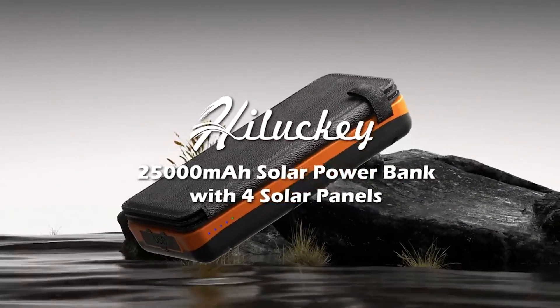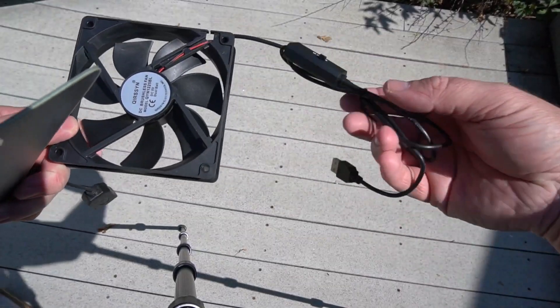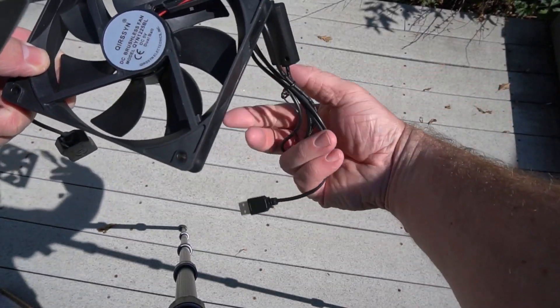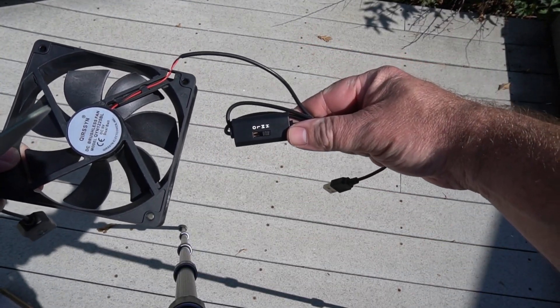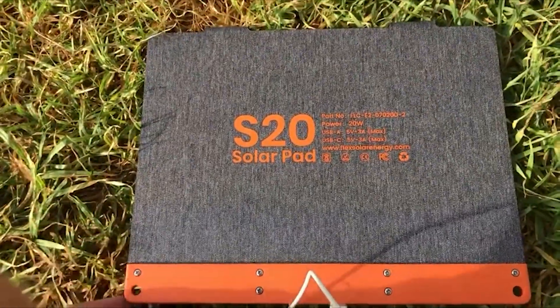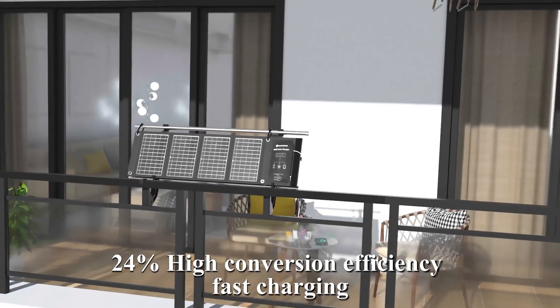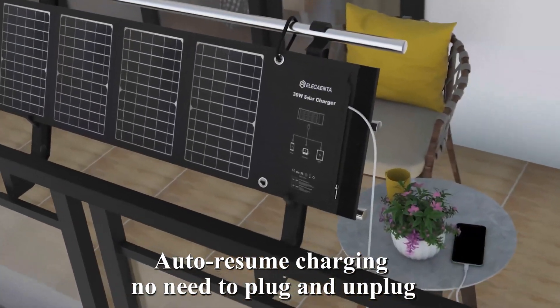The need for reliable portable power sources has grown. Backpacking solar chargers have emerged as essential gear for outdoor enthusiasts who want to stay connected while off the grid. In this video, we will be reviewing five of the best backpacking solar chargers in 2024, based on their efficiency, portability, durability, and overall performance.